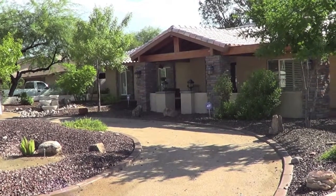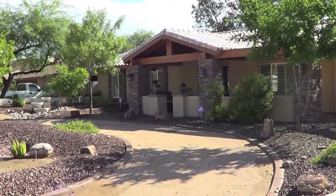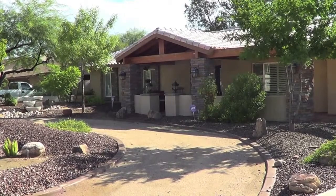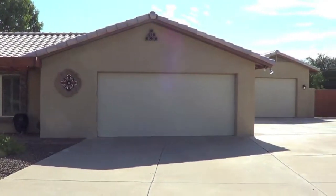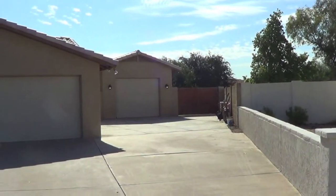This is 18209 North 65th Avenue in Glendale. It's a three-bedroom, three-bath, completely remodeled on the inside home, 3,664 square feet. You have a two-and-a-half-car garage here, and you have a two-car detached garage also, with RV gate and parking.